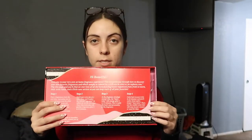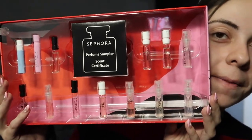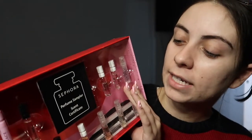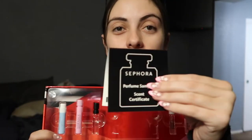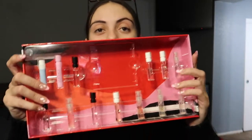When you open it, it has a little thing that tells you how to sample through the perfumes. Now you might be thinking these are really small, but first of all these are great to keep in your purse. And don't think about the fact that they're small and you're spending $68, because this right here is a Sephora Perfume Sampler scent certificate. You take this to Sephora, pick one of the 13 perfumes, and redeem it for a full-size bottle up to $118 — so you're really only paying the $68 you paid for the sampler.